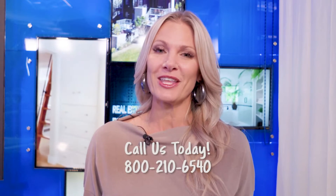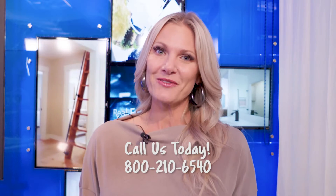Our market is shifting very quickly. Are you curious about the value of your home? Reach out to one of the professionals at Real Estate Essentials and we can do a full market analysis for you and find out the value of your home in this current market.